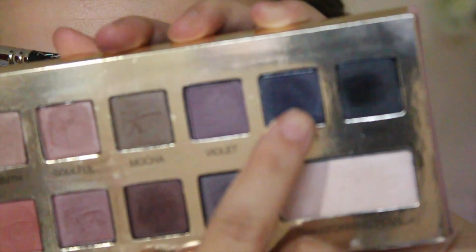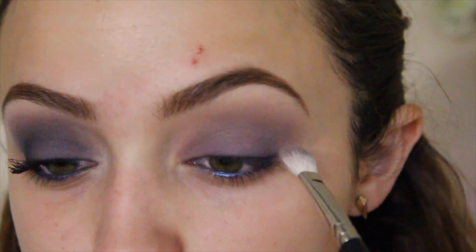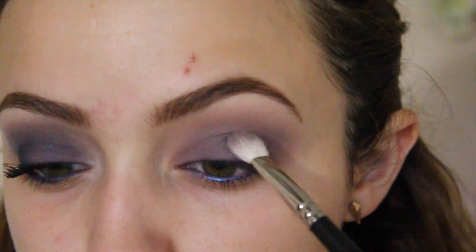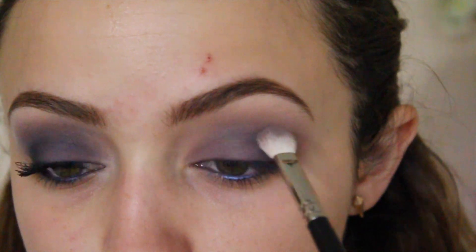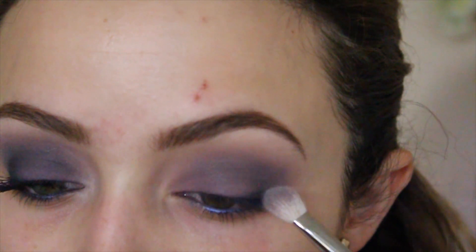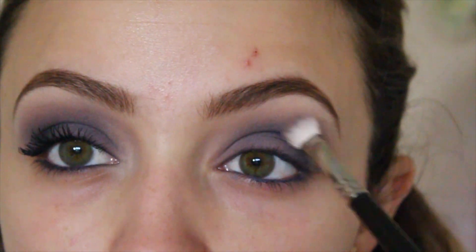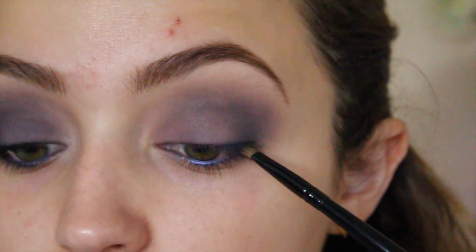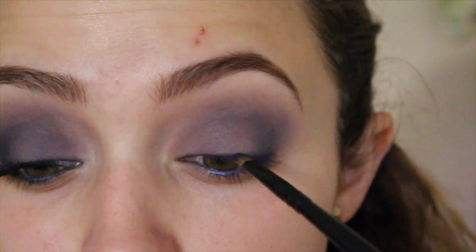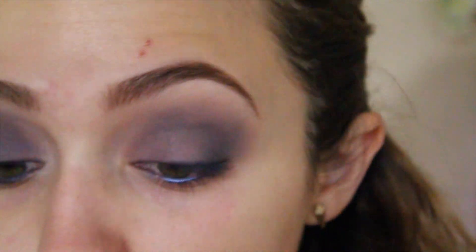Next I'm going to take this navy blue shade called Midnight, and on my MAC 217 I'm going to start building this color up slowly, packing it onto the outer V of my eye and then dragging it into the crease. I'm going to do this over and over again until I get the desired shade — it's just a lot of building up and blending, so take your time. Then I'll take an angled brush dipped into the Midnight color and use it as an eyeliner really close to my lash line, to give a little more dimension and make it look more smoky and deep.